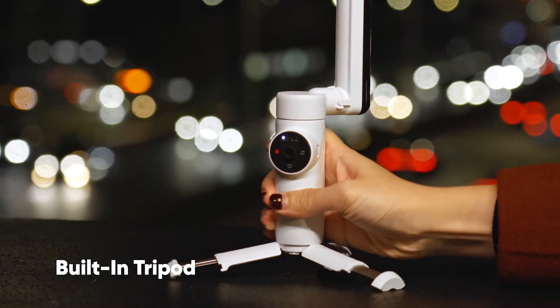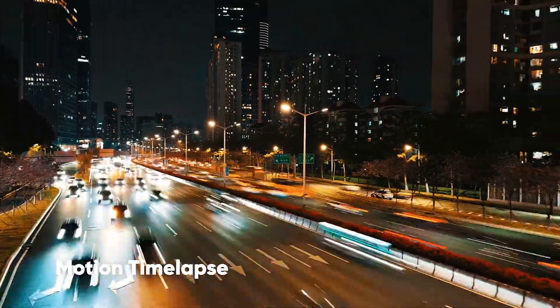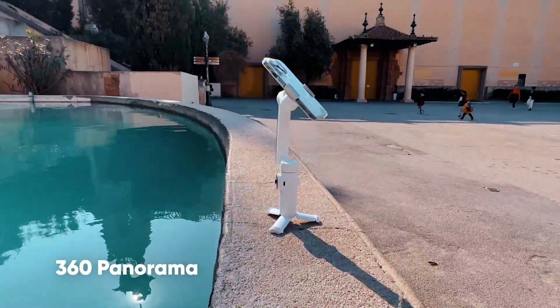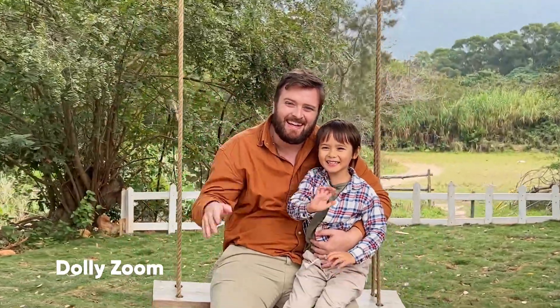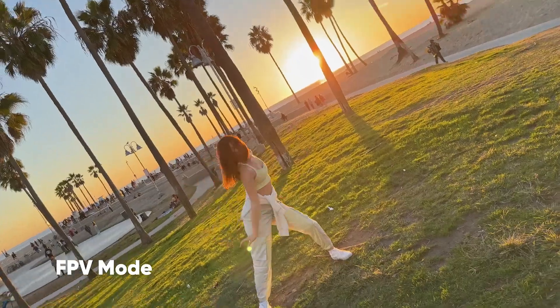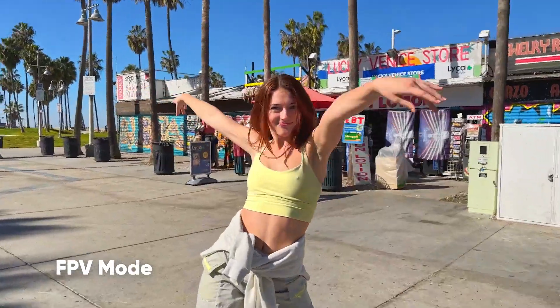Set up your shot and create Hollywood effects, time-lapses, stunning 360 photos, easy cinematic hyperlapses, dolly zooms, dynamic angles, and more creative modes.